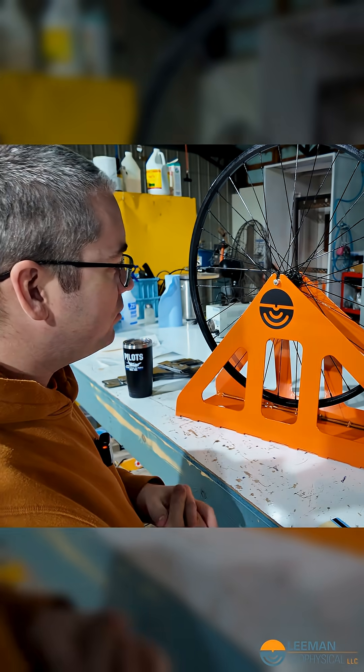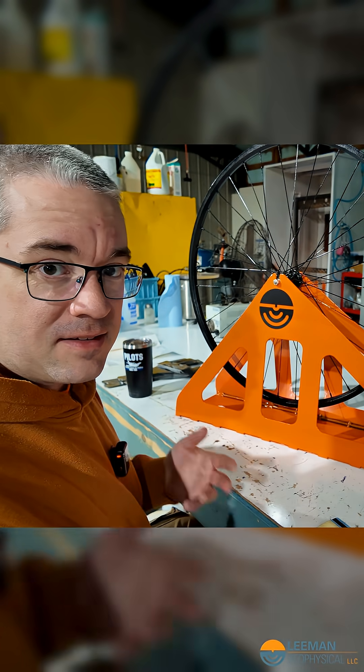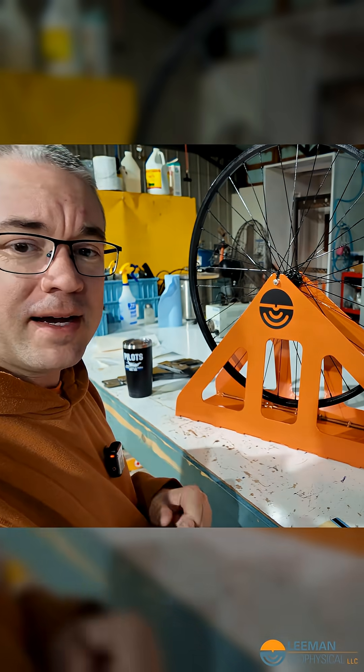Having a graphic designer do it was definitely worthwhile. I probably would go somewhere like Upwork now and try to hire an independent designer instead of a firm. I've had pretty good luck on Upwork. But anyway, that's the story behind our logo.